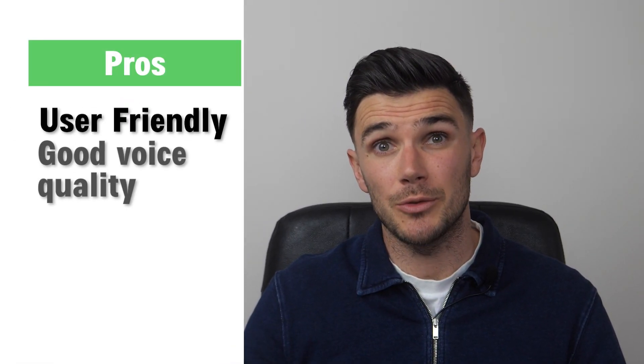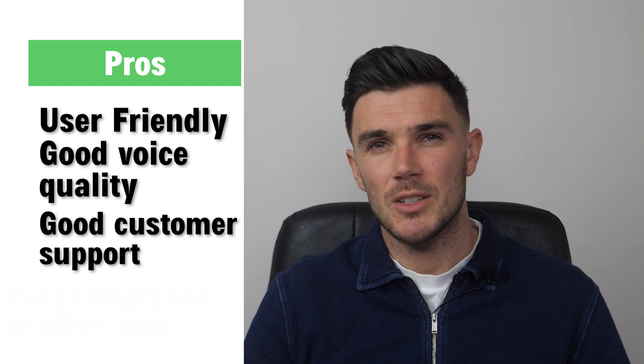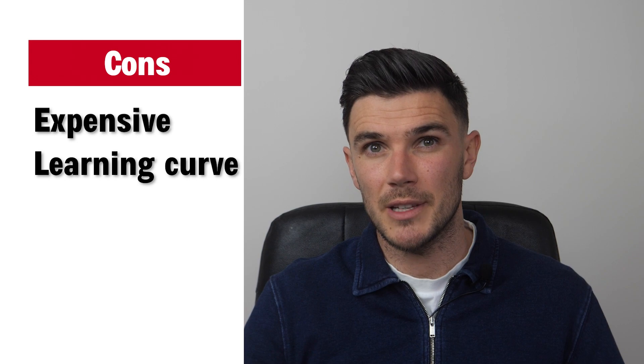The pros: it's user-friendly with good voice quality, really good customer support, and easy integration with different platforms and apps. Some cons: the price is quite high and learning how to use all the features can take some time — it's not the simplest user interface.